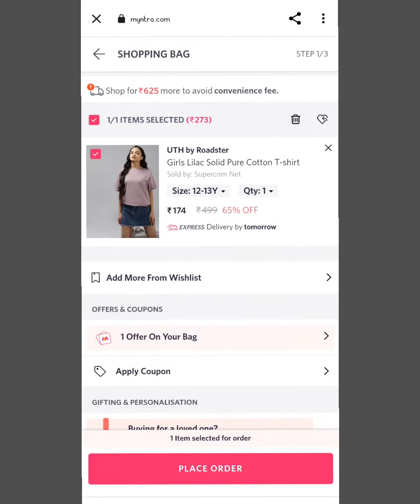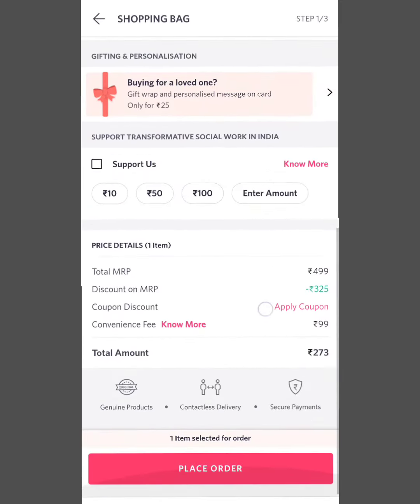The total value of the product is 174 rupees. Here is a shipping charge. First of all, I will tell you about the shipping charge. If you try a new account, you will have a good offer.